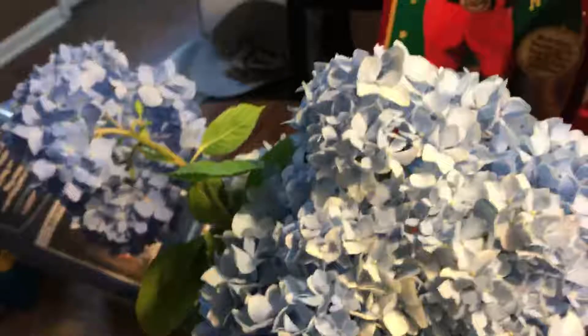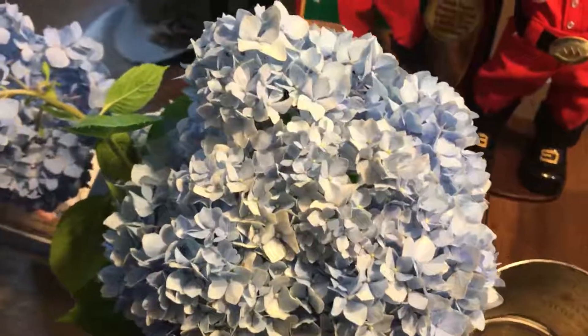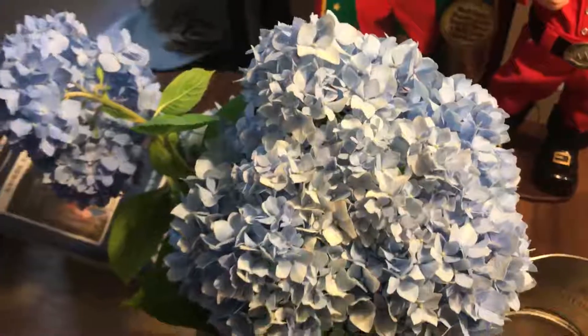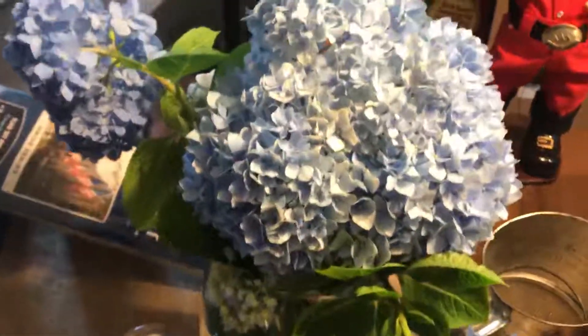I don't know if I'm going to talk in it or just show you all the flowers and set it to music. But yeah, I just thought that was really pretty — I put it on my dining room table. So we'll have that video up probably toward the end of the week.